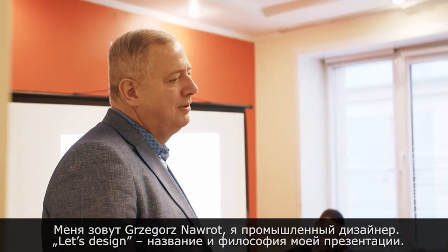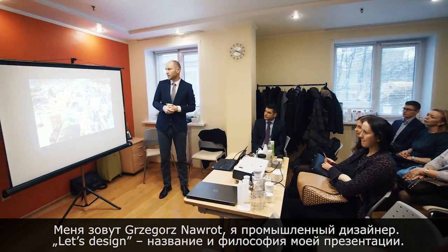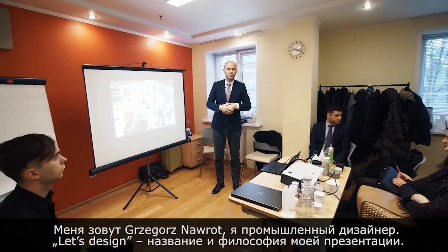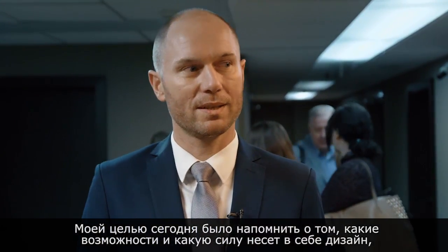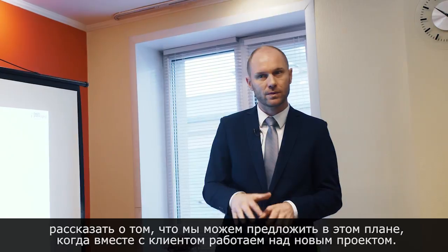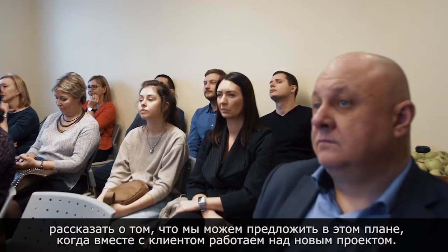My name is Grzegorz Nawrot and I'm a professional industrial designer. I prepared today a presentation about the power of design, titled 'Let's Design', telling about what we can do when we implement new products on the market and how powerful design is and what we can achieve thanks to it.